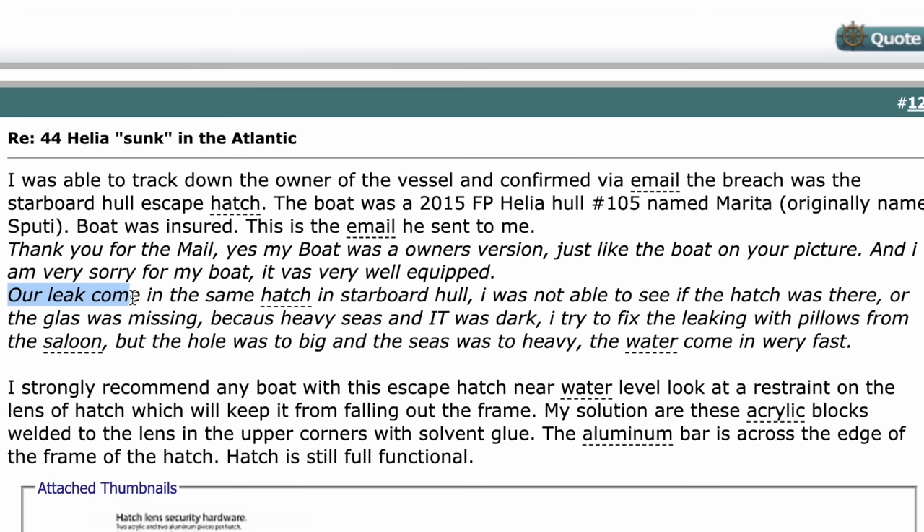Our leak came from the same hatch in the starboard hull. It was not able to see if the hatch was there or if the glass was missing because the seas were heavy and it was dark. I tried to fix the leaking with pillows from the saloon, but the hole was too big and the seas were too heavy. The water was coming in really fast.